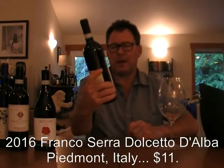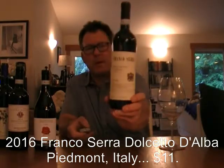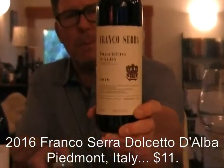The Franco Serra Dolcetto D'Alba 2016. This rolls in at $11. We sell a lot of their Barbera.